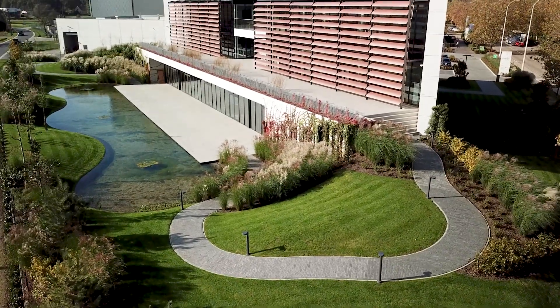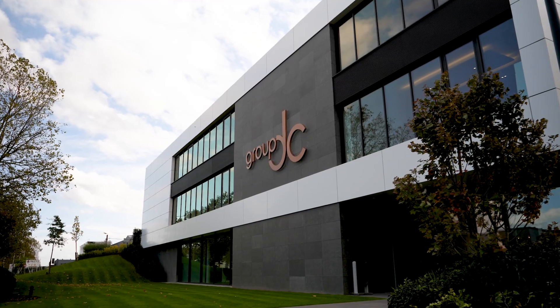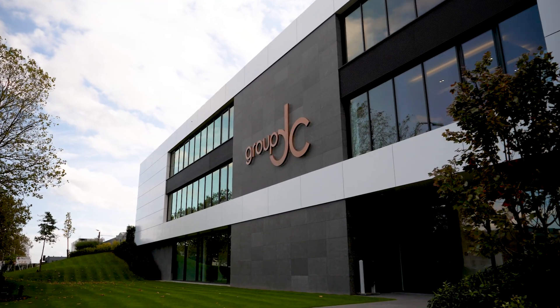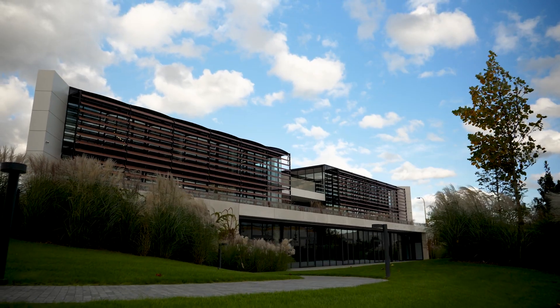An atypical triangular shape, a hilly landscape into which the building seems to sink. DCM's new headquarters in the region of Antwerp bears witness to an exceptional piece of architecture.